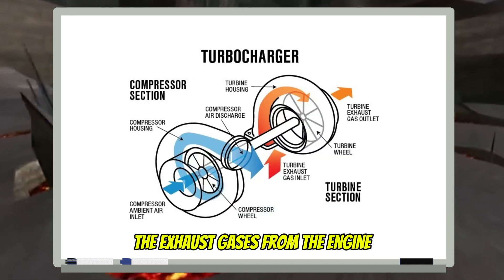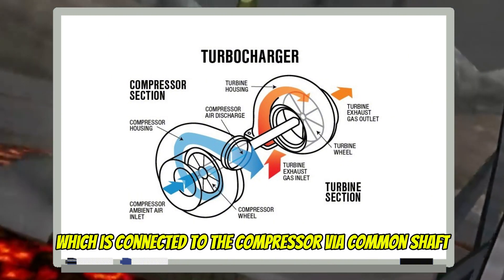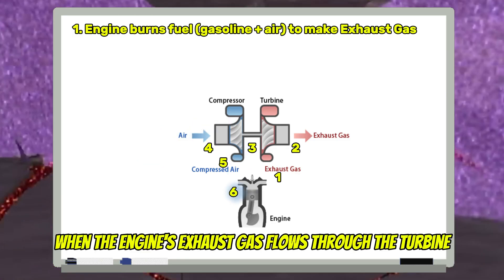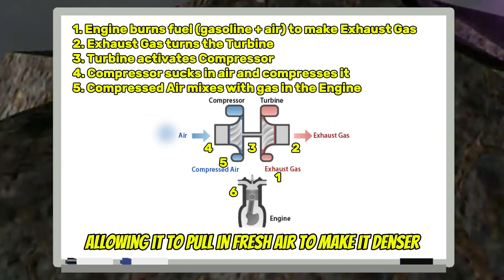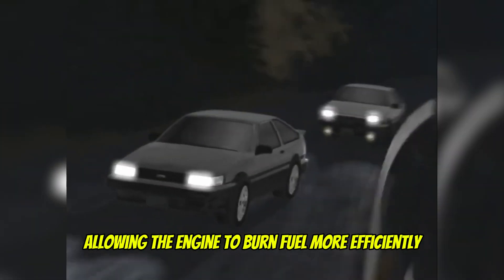The exhaust gases from the engine are used to spin the turbine, which is connected to the compressor via a common shaft. In simpler terms: when the engine's exhaust gas flows through the turbine and spins it, this powers the compressor, allowing it to pull in fresh air and make it denser. That compressed, dense air is then fed into the engine, allowing it to burn fuel more efficiently, resulting in increased power output and performance.